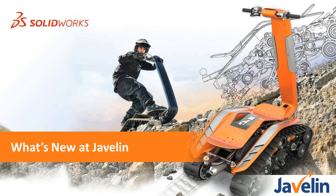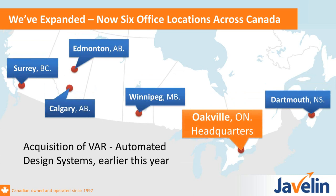Before we get into what's new with the SOLIDWORKS solution, we wanted to highlight some new things at Javelin. The biggest thing is our expansion across the country — we now have six offices from coast to coast, right from Dartmouth to Surrey. Jake and I are in our Oakville office. A big part of that growth was the acquisition of one of the largest Western resellers, Automated Design Systems.